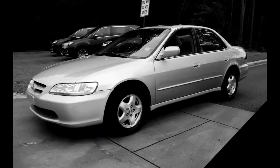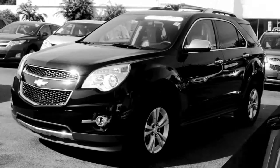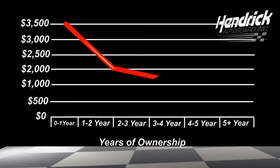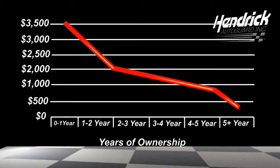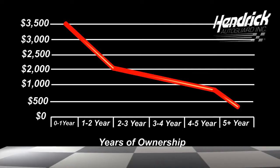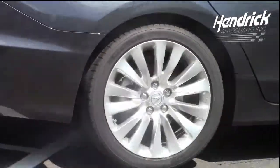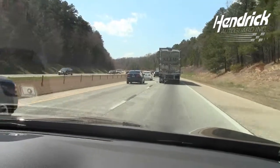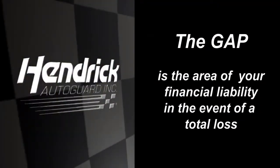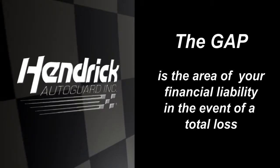In 2010, a motor vehicle theft occurred every 42.8 seconds in the United States. In the event of a total loss, the difference between what you owe on your vehicle loan and the amount you receive from your primary insurance carrier is greater in the early years of vehicle ownership. Many vehicle owners don't realize that their vehicle starts to depreciate in value the moment they drive off the lot. In the event of a total loss or unrecoverable theft, you may owe more than what your insurance company will pay.